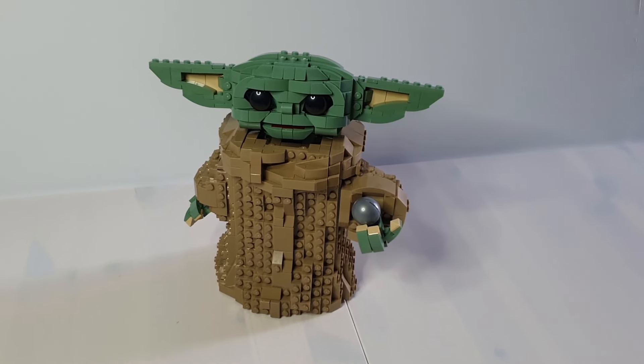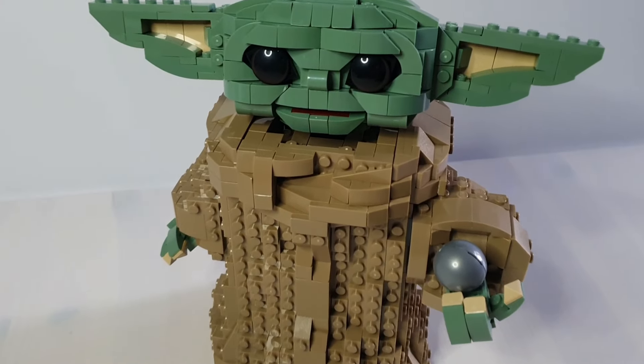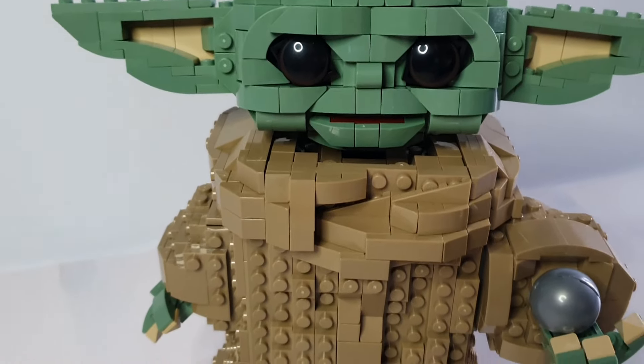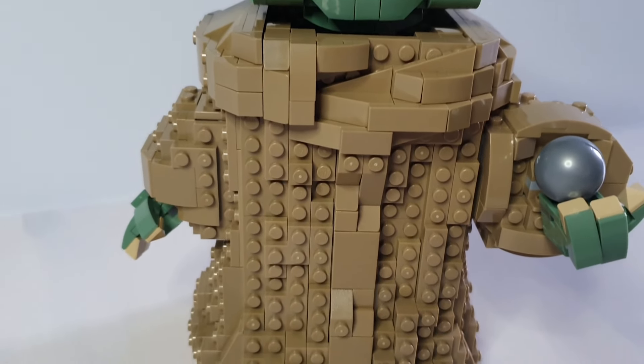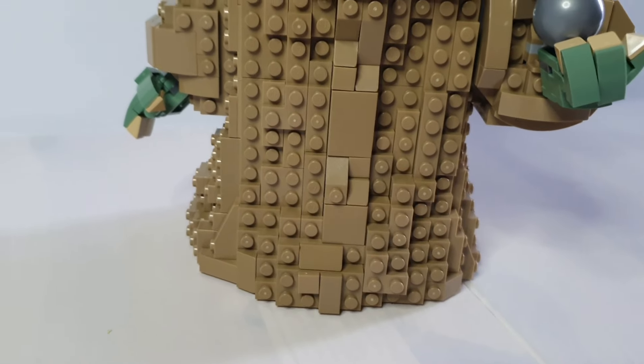Once built, Grogu is about 21 centimeters high, or about eight inches - that's a pretty good height. He is quite heavy at around 1.2 kilograms, but he's made of over a thousand bricks, so he was never going to be the lightest set ever made.